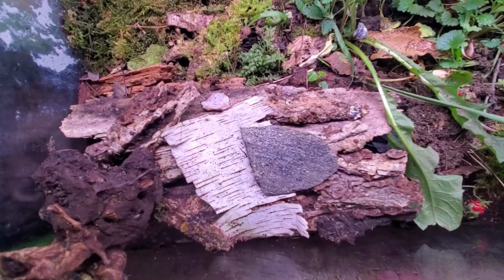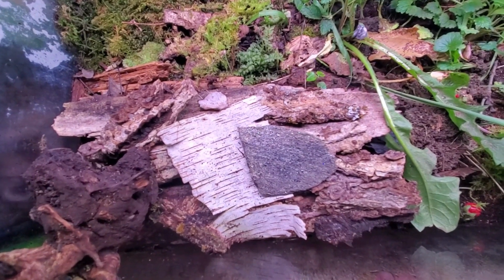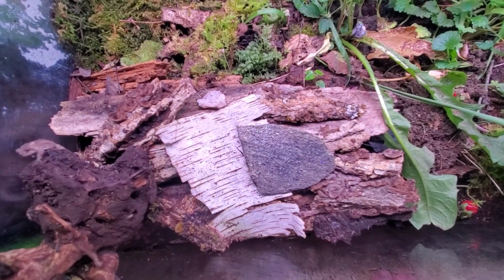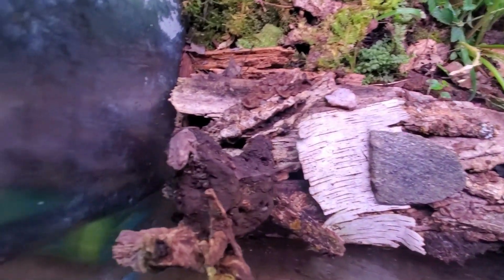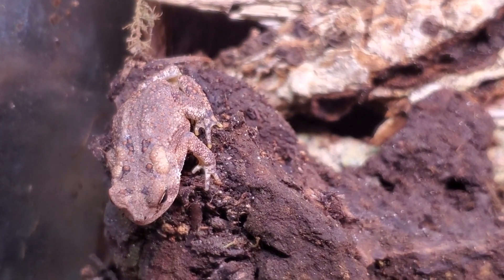This is a nice bark pile, and we gather the substrate where we find the millipedes. We always gather some substrate for them to eat. It's really important for the millipedes to have a lot of hardwood in their diet. And there's Fred — he's the star of the show.